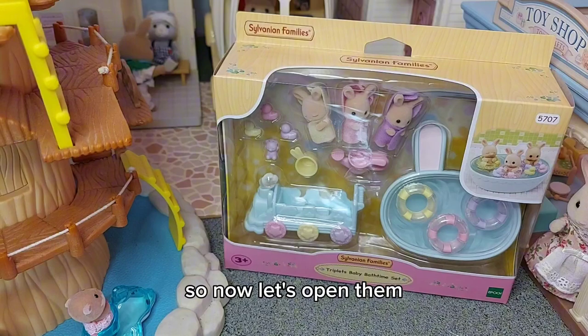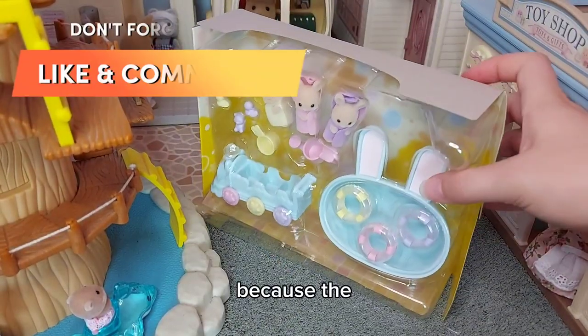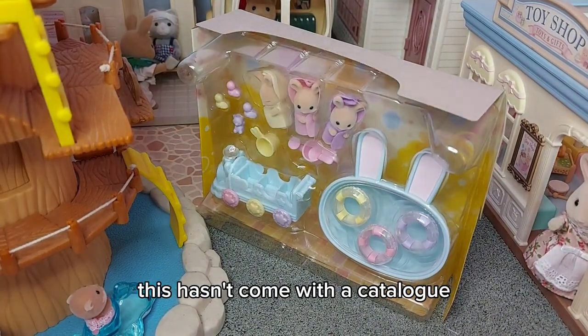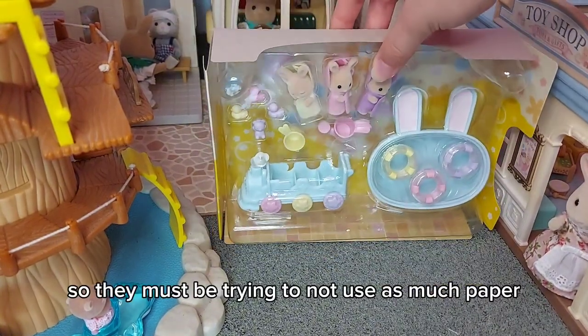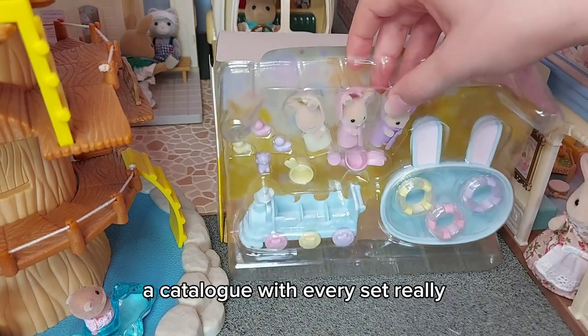So now let's open them. This hasn't come with a catalogue — the Penguin Baby set didn't come with a catalogue either, but the Milk Rabbit Family did — so they must be trying to not use as much paper, which is good because you don't need to get a catalogue of every set really.